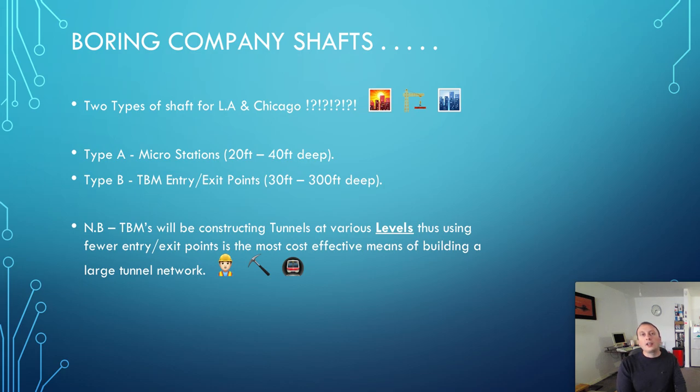So, are you going to dig individual shafts for each of those tunnels to drop in your TBM? No, because that would cost an absolute fortune and you'd also have to find the land to do that. Why not have one area where you can drop in the TBMs, and all the TBM exit and entry points are in one area? You've only paid the land cost of that one area, all your facilities are there, and you can drop TBMs in as and when you need them.